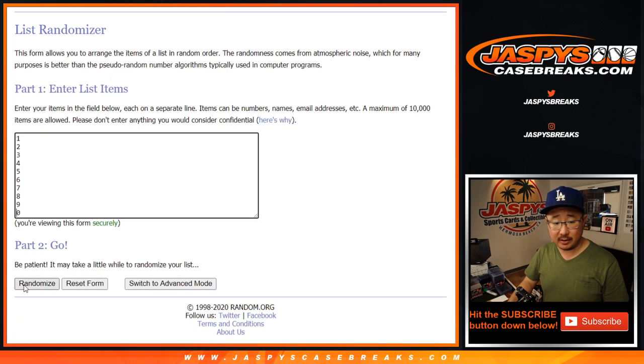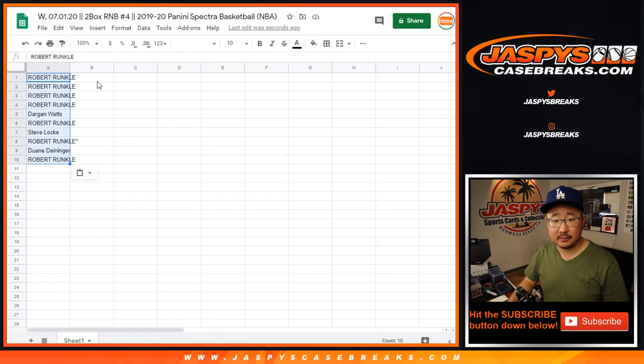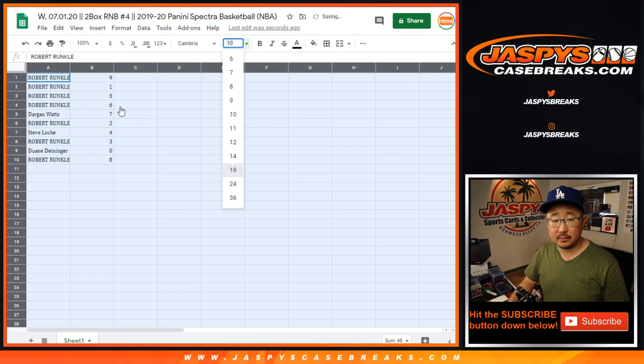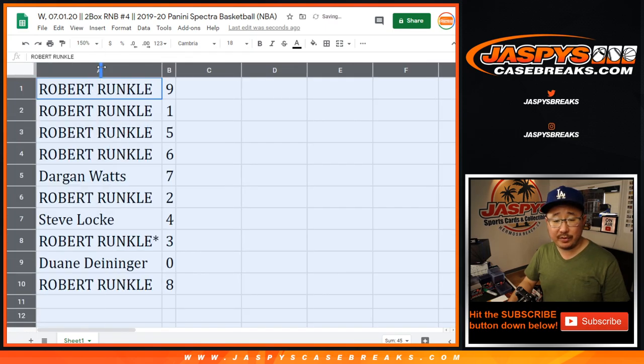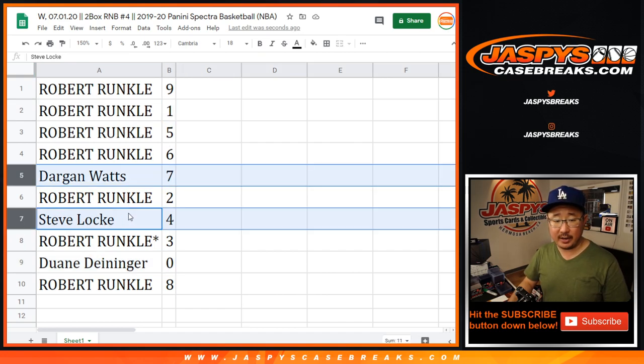Two times for this list. Nine down to eight. Robert with nine, one, five, six. Dargan with seven. Robert with two, three, and zero. Steve Locke with four, three, and eight. Dwayne, you have zero — so Dwayne, you get any and all redemptions out of these two boxes, including one-of-one redemptions. Rob, you'll still get live one-of-ones. Dargan with seven, Steve Locke with four. Robert Runkle has the rest.